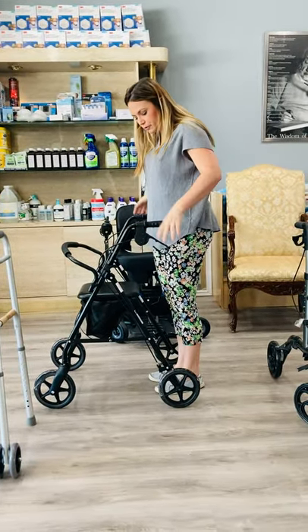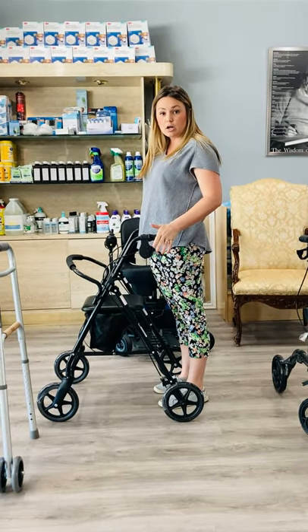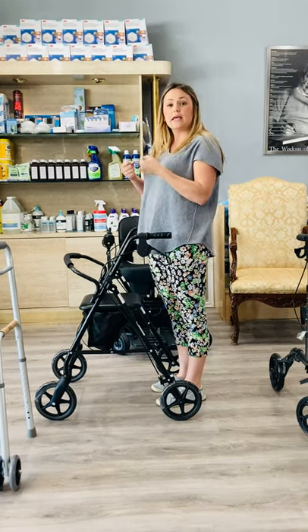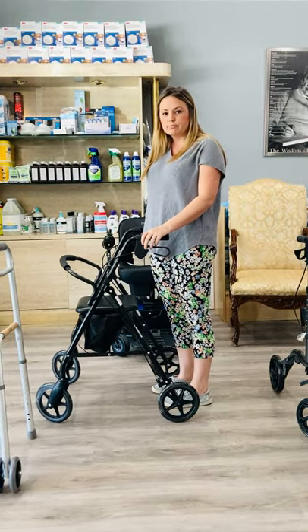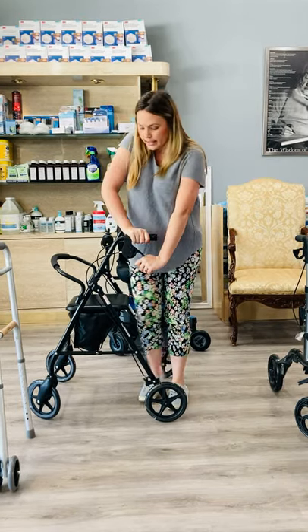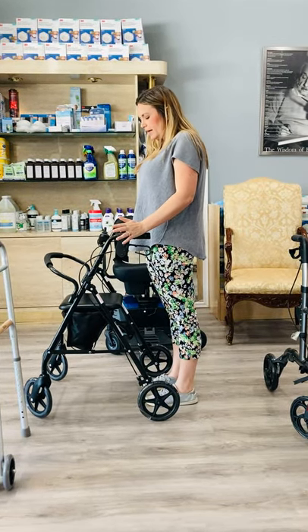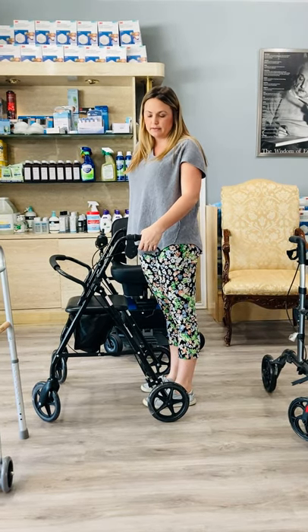It is a good option for people where balance is not necessarily an issue. If the whole goal of the walker is that we're working on building your endurance up, we like this. If the need for the walker is that you can't carry something and walk and you want to be able to put something on it and push it around, it's an okay option. If you just had cardiac surgery and need something you can lock, have a seat, rest, and then stand back up and walk again, okay, it's an okay option. But anything more complicated than that, there are definitely significantly better options out there now.